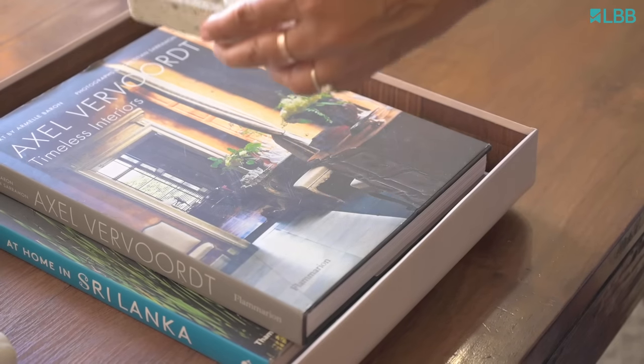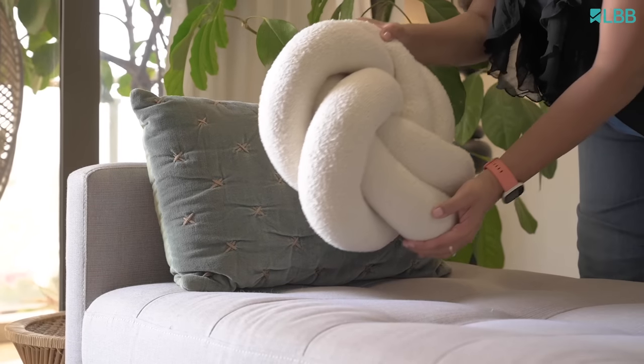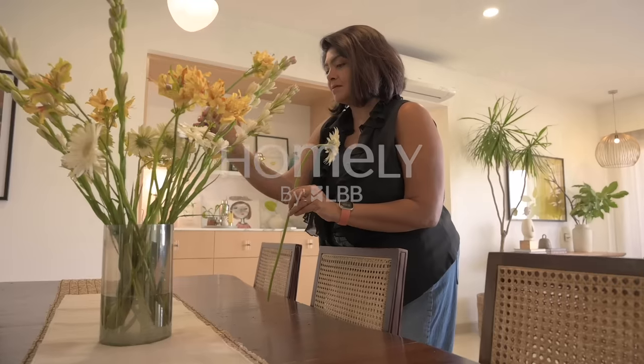I've lived in so many homes over the years — from big to small, rented to owned. And I truly believe home is special; home is a place I love coming back to. I also believe that it doesn't really matter if your home is small or big — you can always make it a beautiful space for yourself. I hope you enjoyed this home tour. Thank you so much for watching, and for more such content, don't forget to subscribe to LBB Homely. See you next time. Bye.